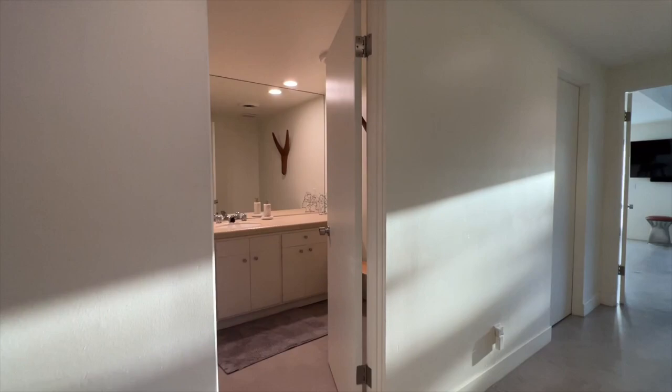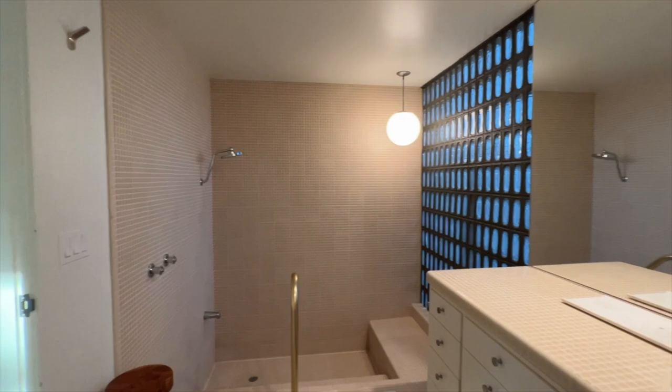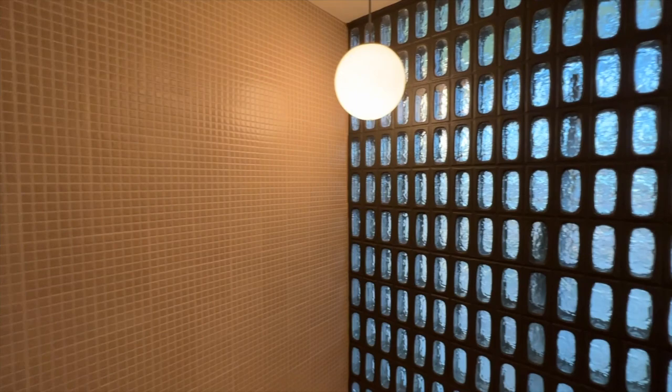Across the hall is the home's second full bathroom, with the same mosaic tile lining the shower and bathroom counter. This shower is unique with its step-down shower and tub, including its original glass block wall.